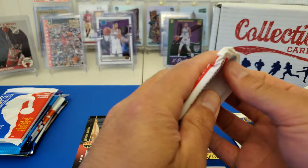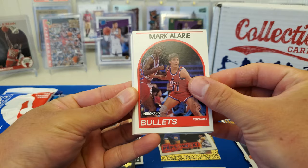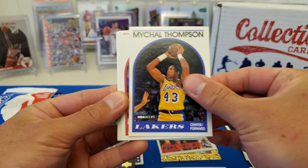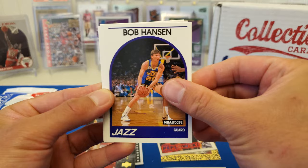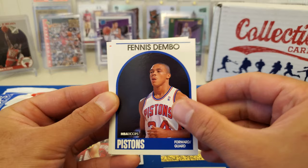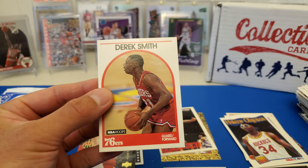Got 90s Hoops. Mark Ellery, Kenny Walker, Larry Nance, Michael Thompson, Frank Johnson, Terry Catledge, Dale Ellis, Bob Hansen, Rik Smits, Spud Webb with the Hawks, Fennis Dembo, Quintin Dailey, Wayne Cooper, Terry Cummings, and a Derek Smith.